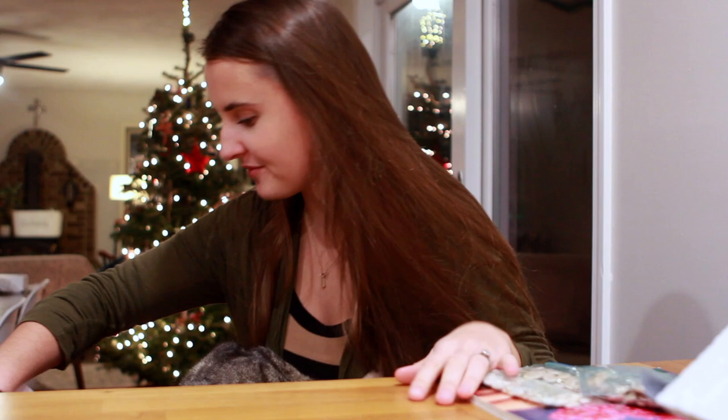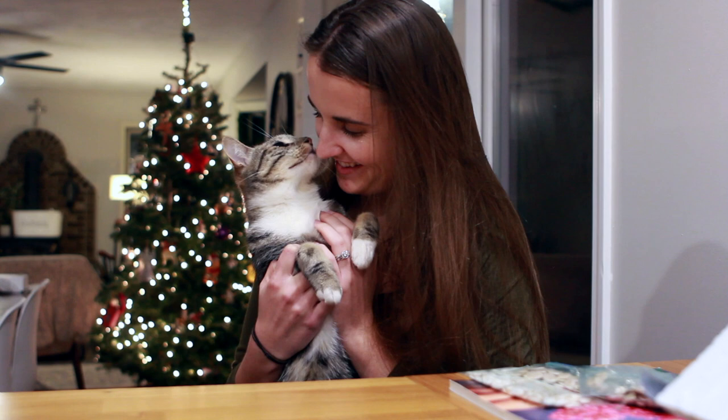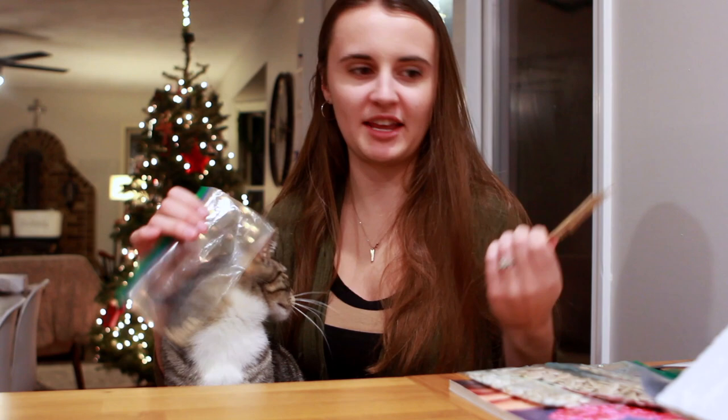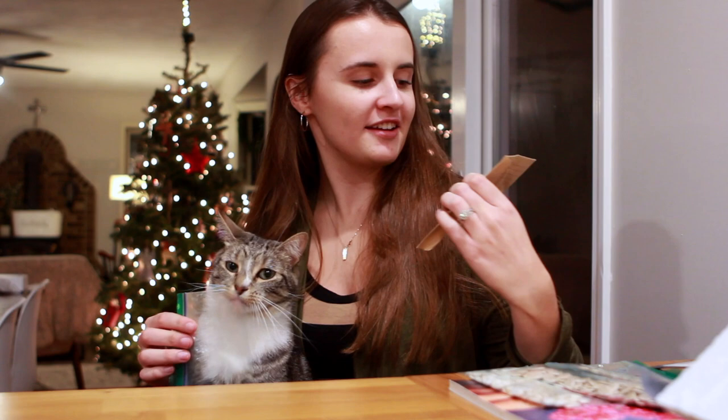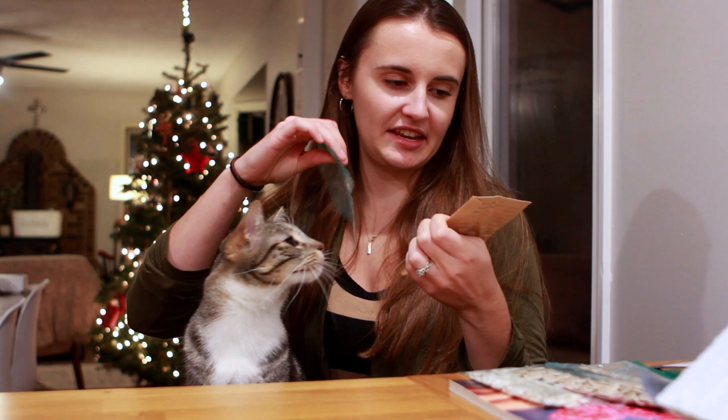Mystery solved — figured out why these seeds weren't labeled. This is what happens when you have a puppy, an eight-month-old lab puppy. He loves to eat paper and he ate the seed packet. So these seeds are the remnants of what he didn't eat — and there were sun golds, like a vibrant mix of sun golds in different colors. That's what that is.